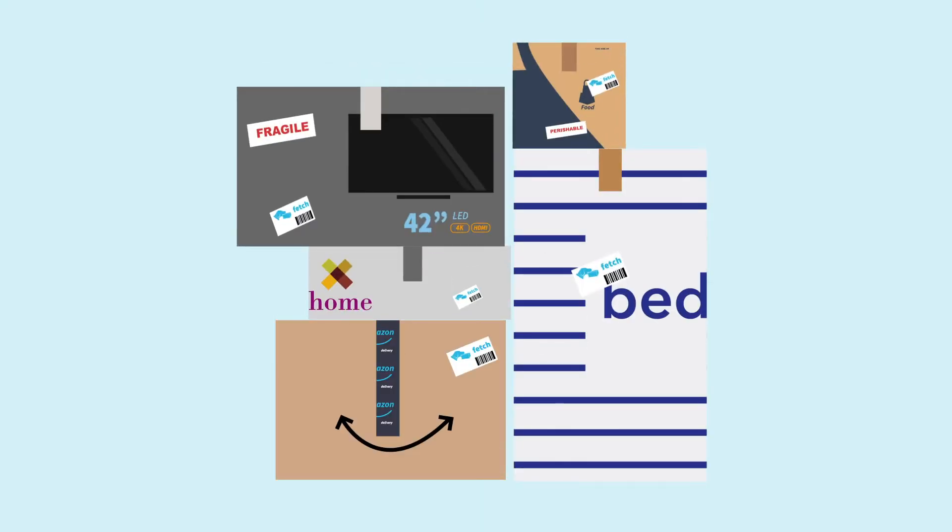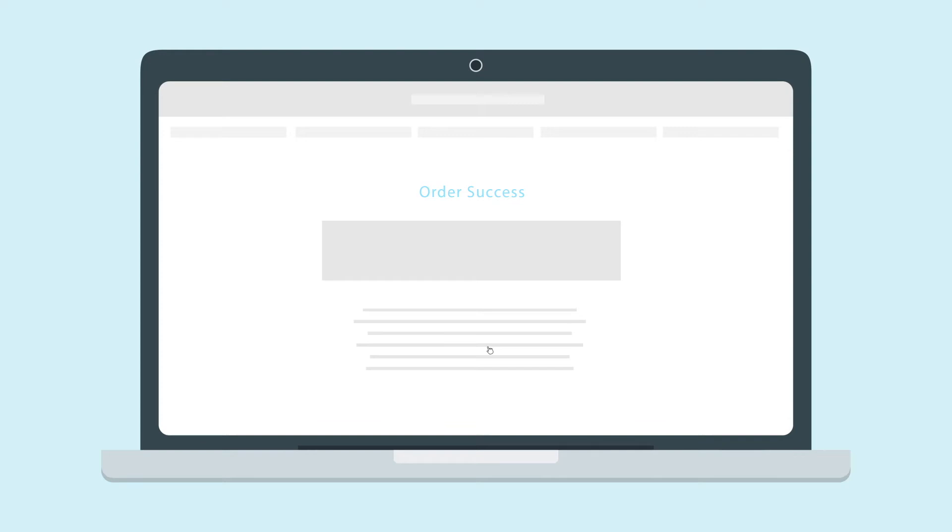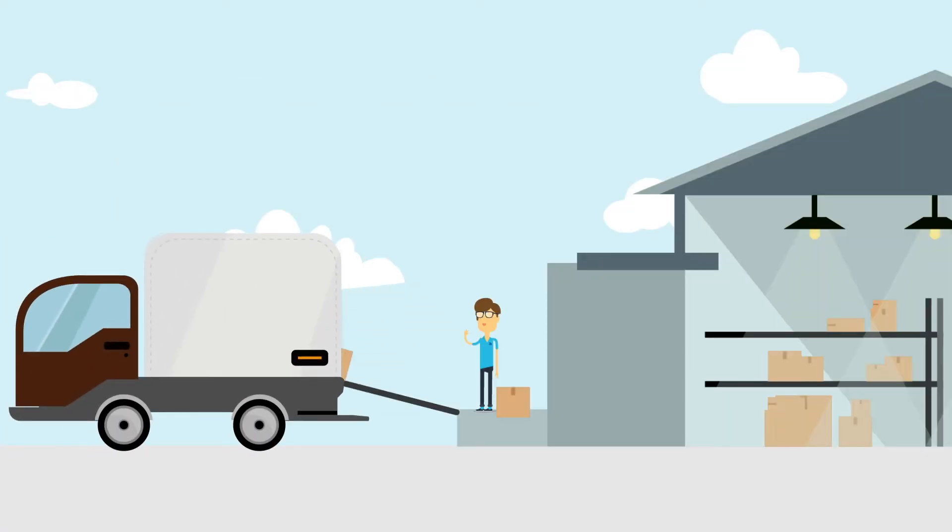No matter the size or weight, resident packages from any retailer are shipped to your local Fetch warehouse and handled by our delivery team. Residents are instantly notified when their package is at our facility and is ready to be delivered.